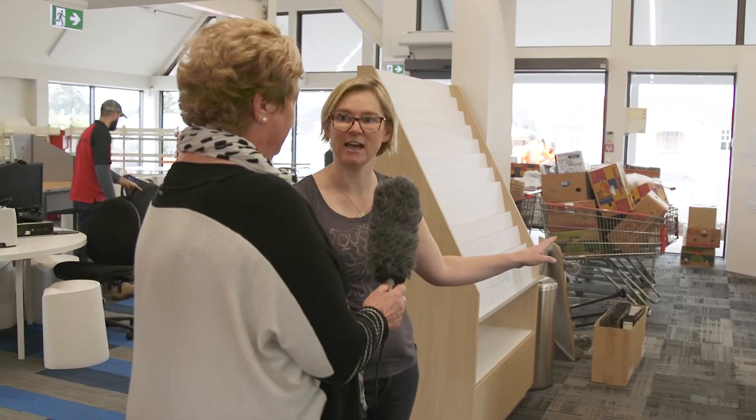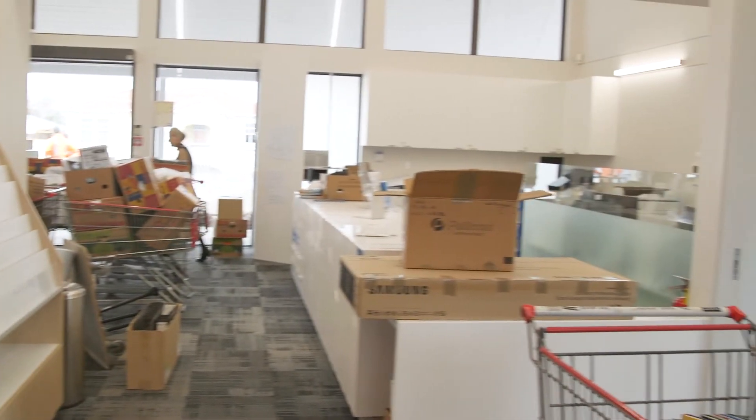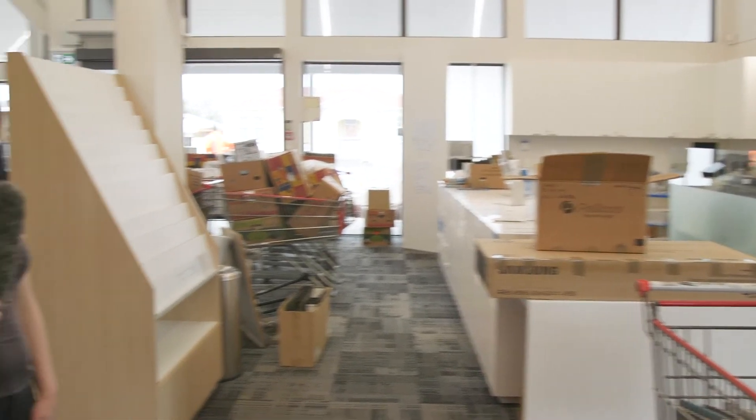Over here we have the council service centre desk area, which is a lot more spacious than what we've previously had.